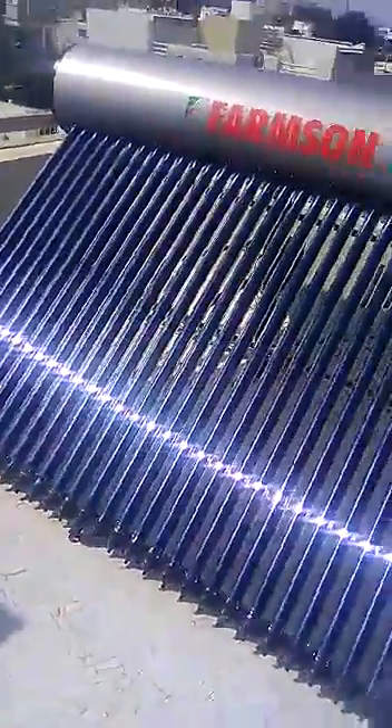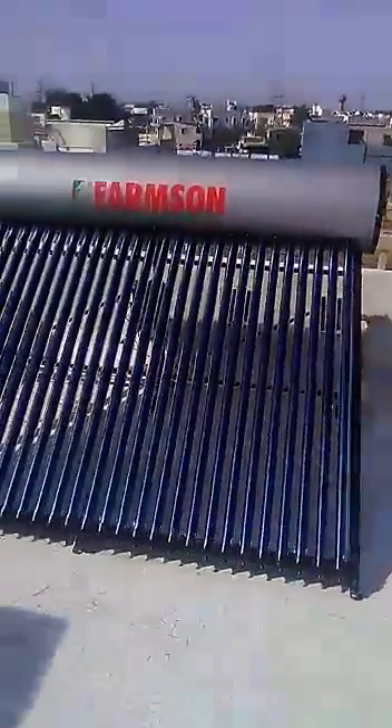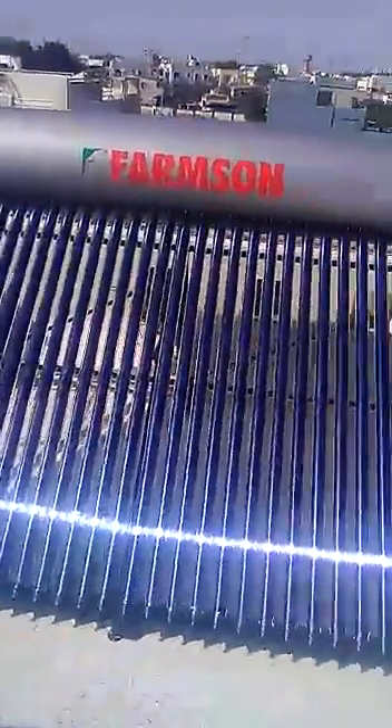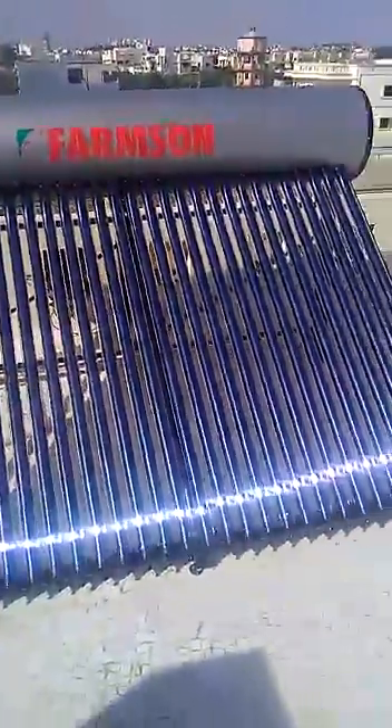The whole process is called the thermosyphon principle. Based on this principle, the entire tank fills with hot water. This is a 300-liter per day capacity solar water heater tank.